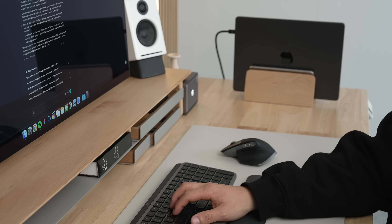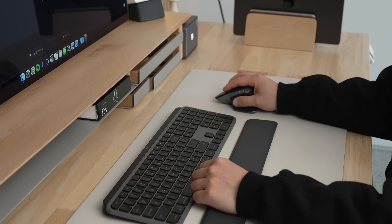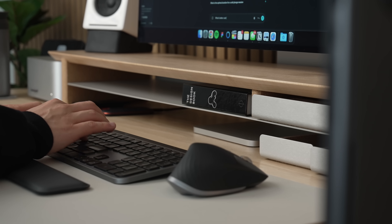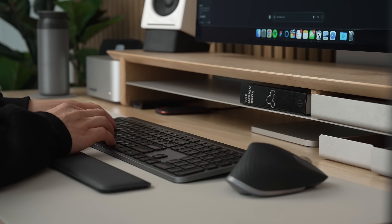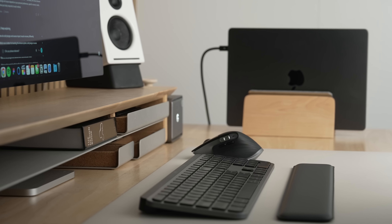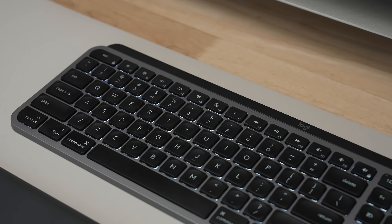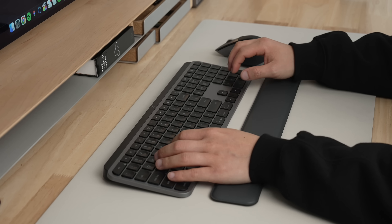I've partnered with Logitech on this segment to show you some of my favorite Logitech accessories that go perfectly with a MacBook in a dock setup. My go-to keyboard and mouse combo is the Logitech MX Keys S with the MX Master 3S. The new MX Keys S combo for Mac comes bundled with a comfortable wrist rest. Aesthetically, the set is designed for Macs with its Mac key layout, smart backlit keys that illuminate when I'm about to type, and the Space Gray finish pairs perfectly with the MacBook M3 Pro.